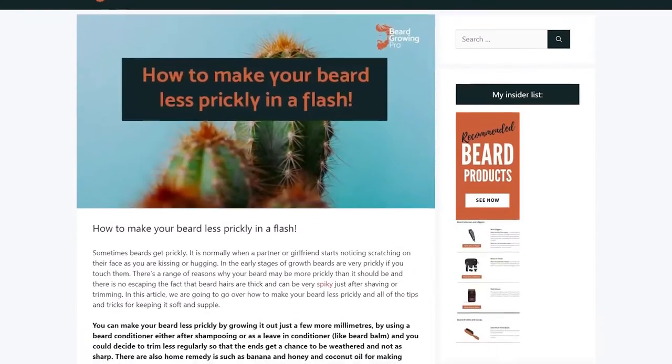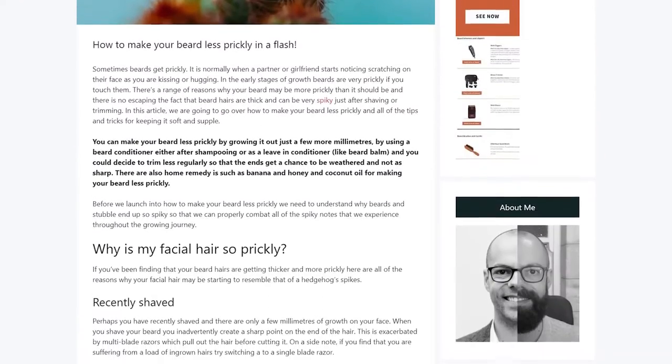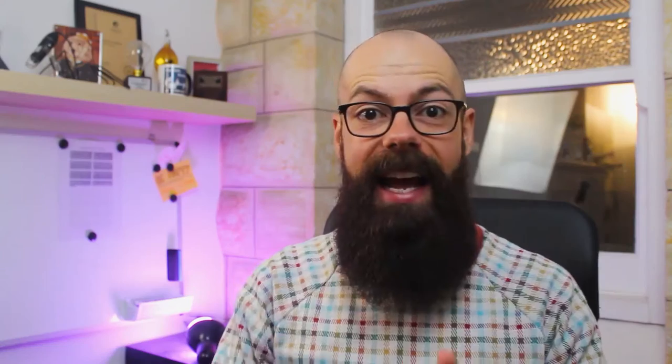If this video is useful to you, please remember to give it a thumbs up. Also, go check out the article that this video is based on — the link is in the description on beardgrowingpro.com. On that website you will find so much information. I am answering every single beard question that could ever be answered. That's my mission.